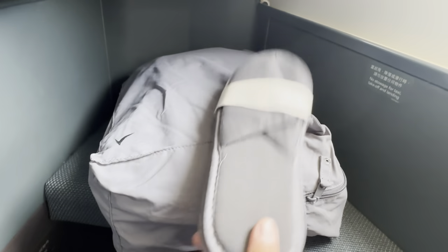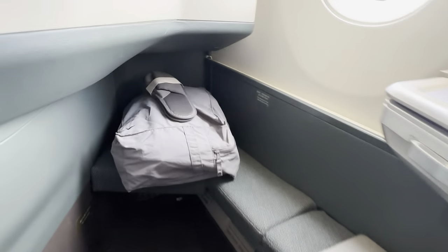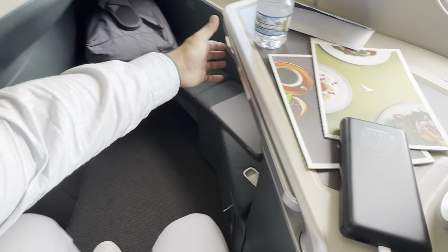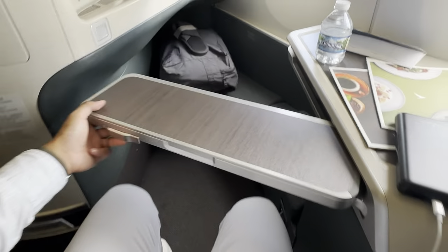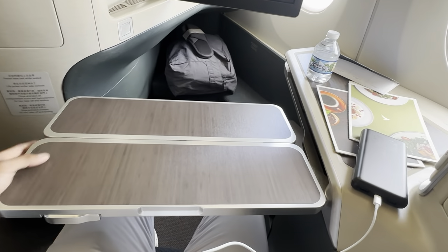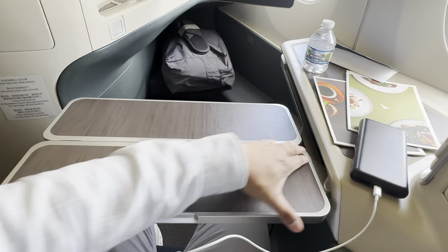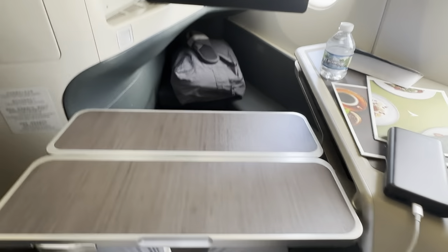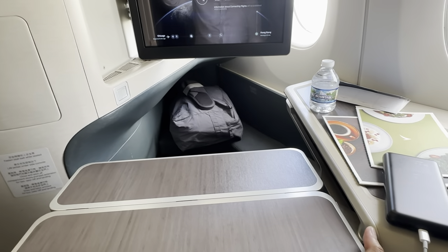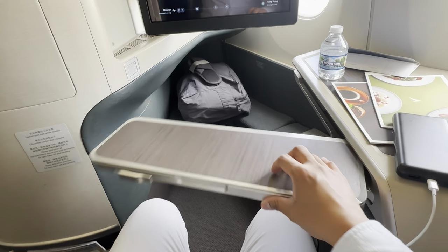A bag containing a blanket and a fluffy chair-slash-bed cover is provided together with in-flight slip-ons. The tray table can be easily accessed with a tiny lever — flip it open and you have a good-sized meal or working table. Adjustment is limited to about an inch or two; however, the seat can be moved forward and back to the desired position relative to the tray table.